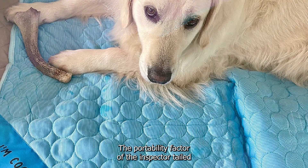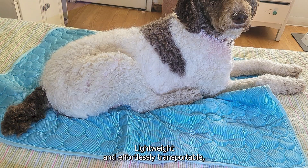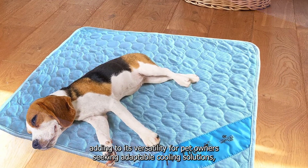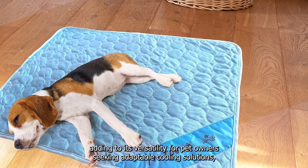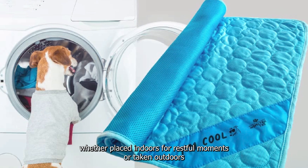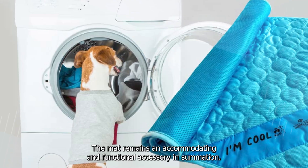The portability factor of the Inspector Tail Dog Cooling Mat enhances its appeal and usability. Lightweight and effortlessly transportable, the mat seamlessly transitions between indoor and outdoor settings, adding to its versatility for pet owners seeking adaptable cooling solutions. Whether placed indoors for restful moments or taken outdoors for recreational activities, the mat remains an accommodating and functional accessory.